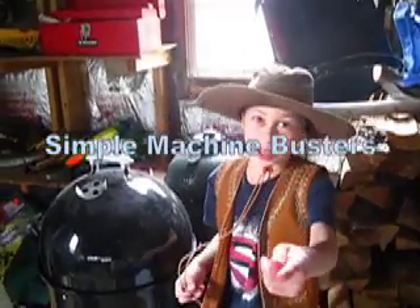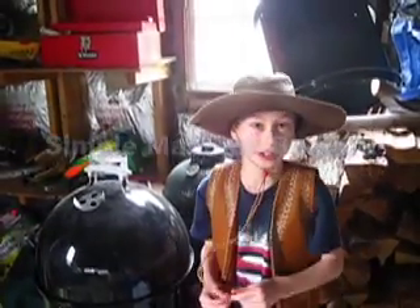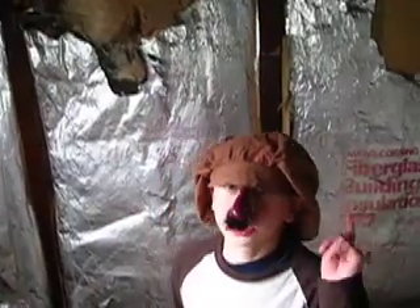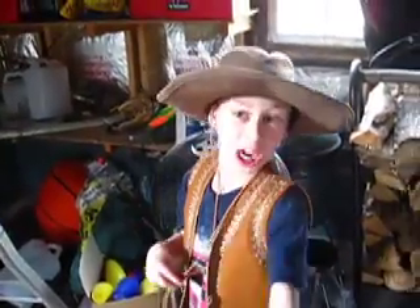This is Simple Machine Busters and I'm Adam Savage. And I'm Jenny Heideman and today we're going to be learning about simple machines. Simple machines are really good for the world. We're going to be looking at lots of simple machines and the way they work. Some simple machines are used for lifting, and other simple machines are used for transportation. Let's get to it.